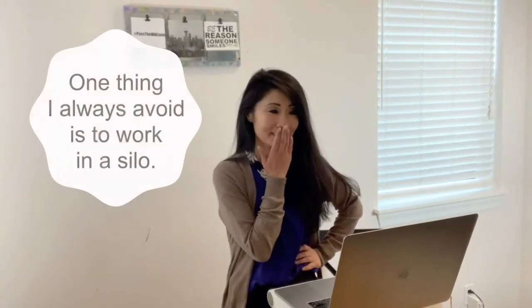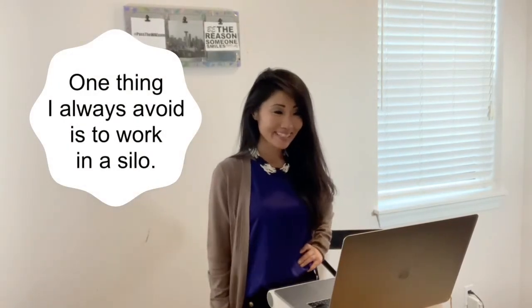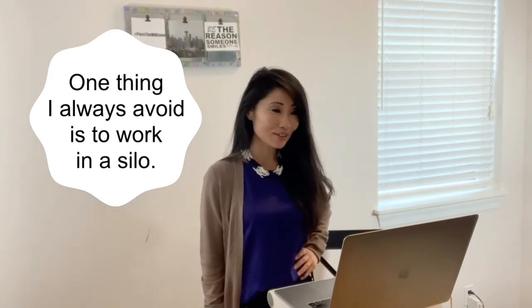Immediately after, I'm at a mastermind group. In order to be successful, I have to network, so I might as well start early. Now I'm at a live training, but the information is a bit stale.